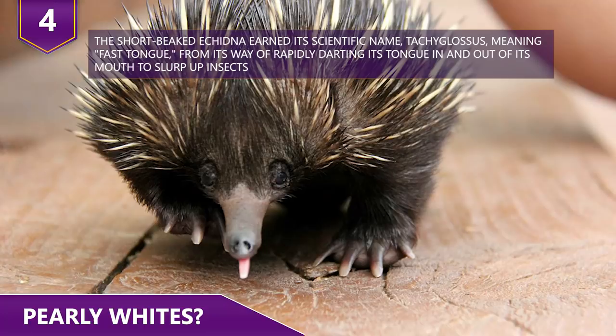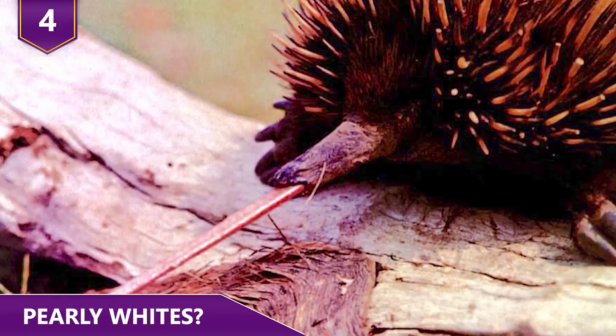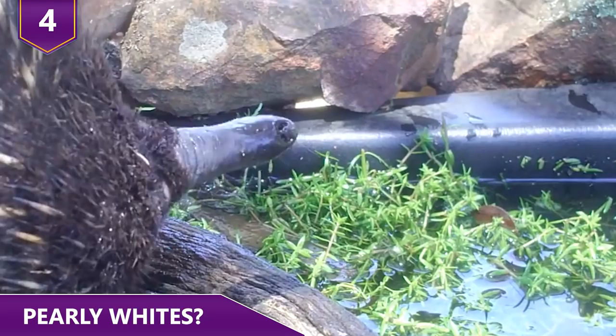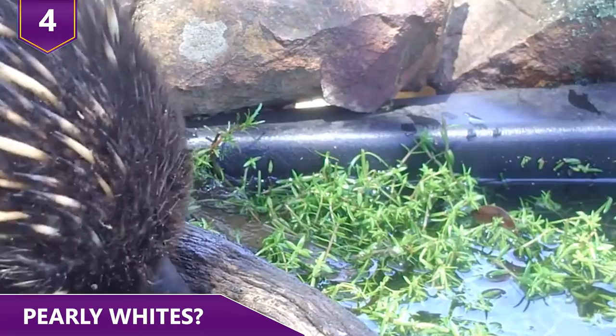Echidnas prefer eating termites, ants, and other soft, squishy soil creatures — they particularly love beetle larvae. Their strong claws help them break open logs to get to termites, and then they scoop up larvae with their long tongues.